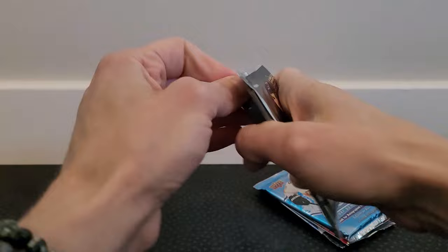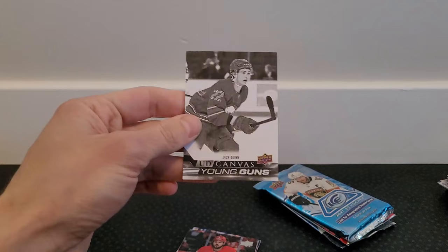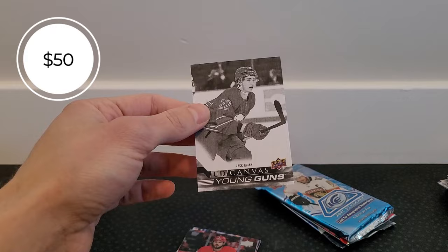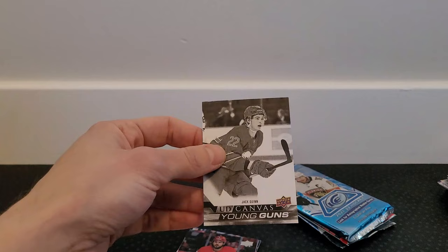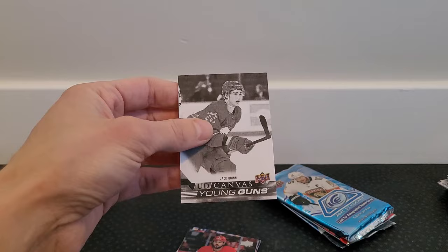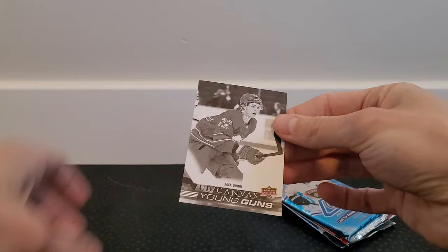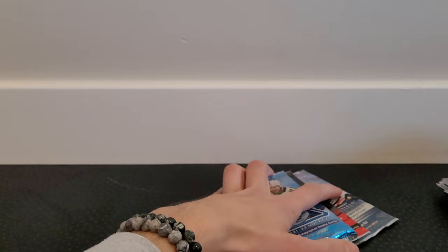Now 2022-23 Series 1 — hoping for a Veneers, maybe. And oh — oh, it's sick! That is actually really cool. That's a UD Young Guns Canvas of Jack Quinn — and it's the black and white variation! That is a pretty rare pull. Wow. I actually do player collect Jack Quinn, so this is going in the PC. A little nicked at the top but that's really sick. Not only a UD Canvas Young Guns, but the black and white variation — that's really cool. He's a really talented young player for the Sabres.